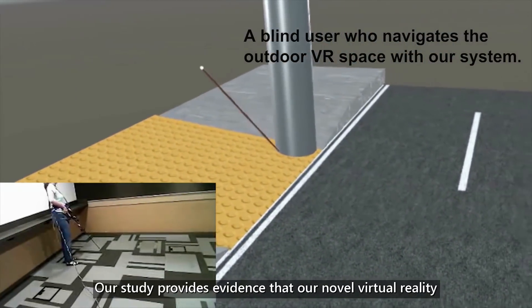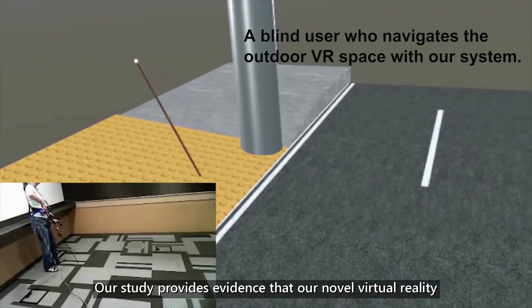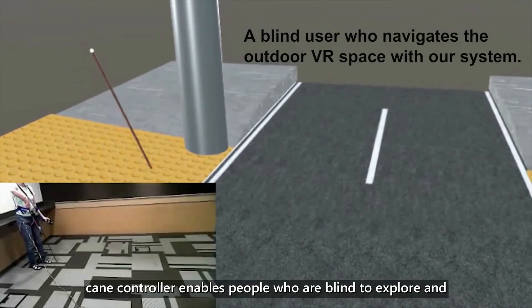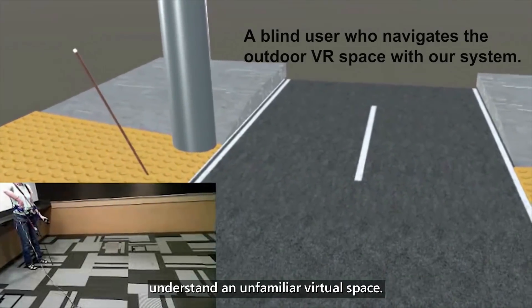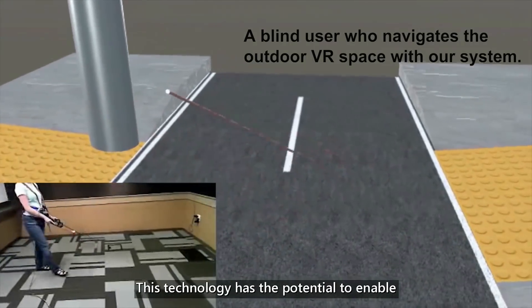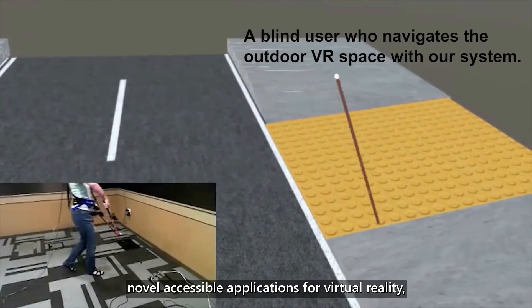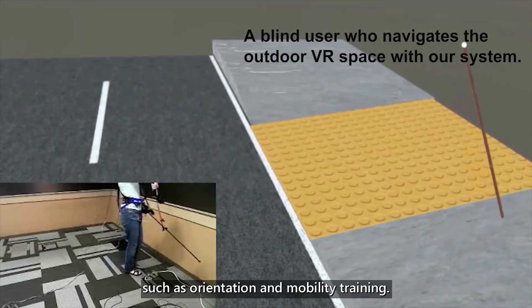Our study provides evidence that our novel virtual reality cane controller enables people who are blind to explore and understand an unfamiliar virtual space. This technology has the potential to enable novel accessible applications for virtual reality, such as orientation and mobility training.